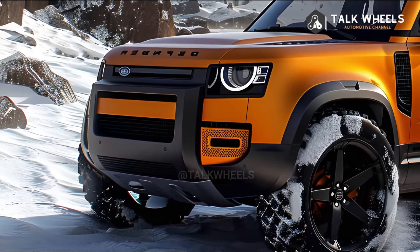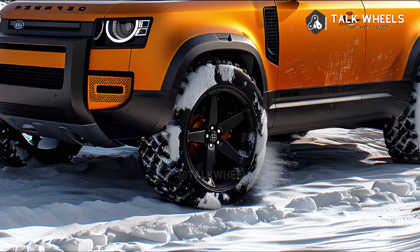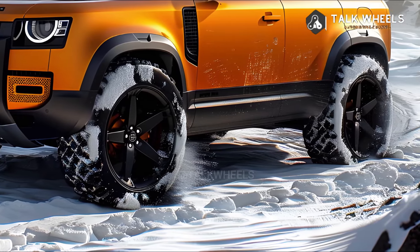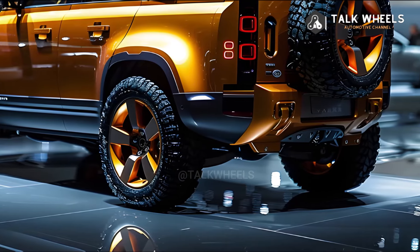Form follows function is what this generation of Land Rover Defender SUV does. It takes ideas from the tough originals and mixes them with the current Range Rover lineup's goal of luxury at almost any cost, while still keeping off-road abilities.